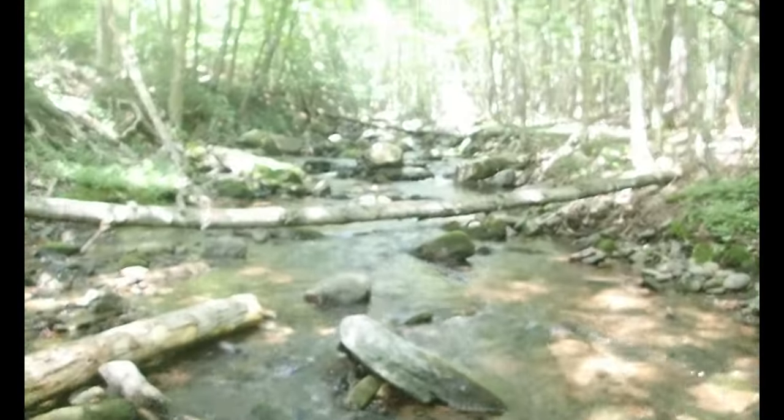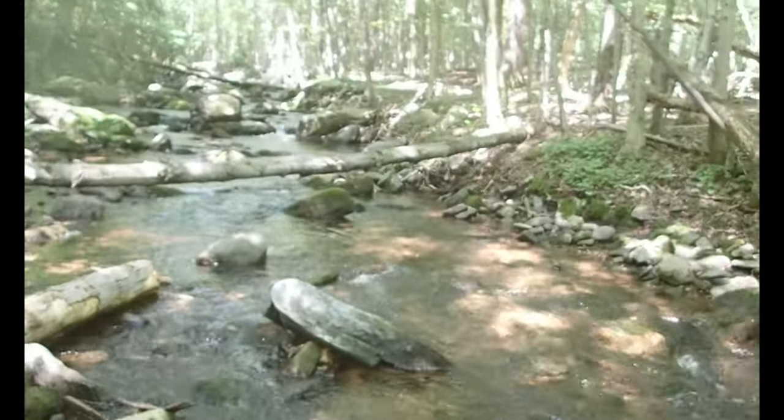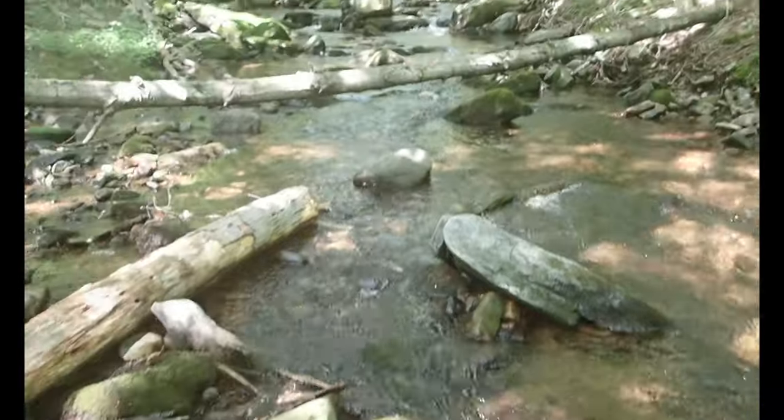There goes our trout. I'm not sure if you guys could see him in the water there, but he kind of jumped out of my hands before I wanted to release him. But a super nice pretty little fish.